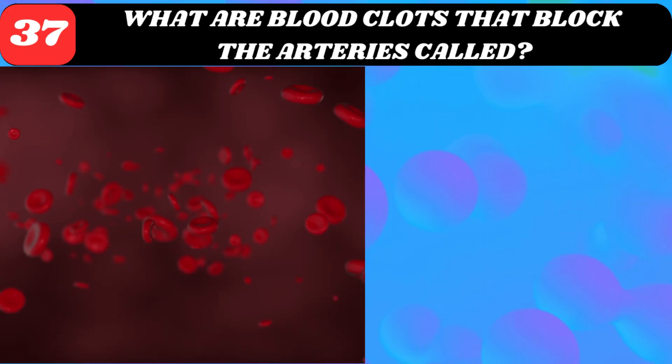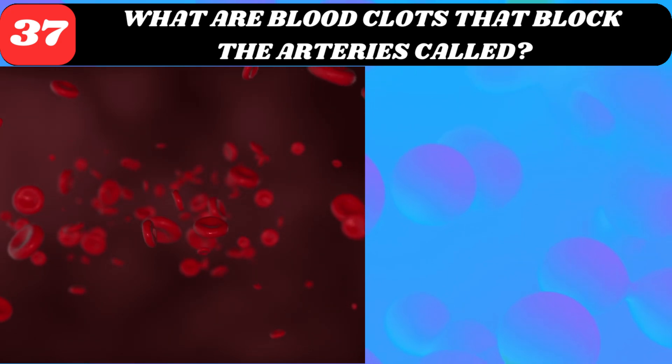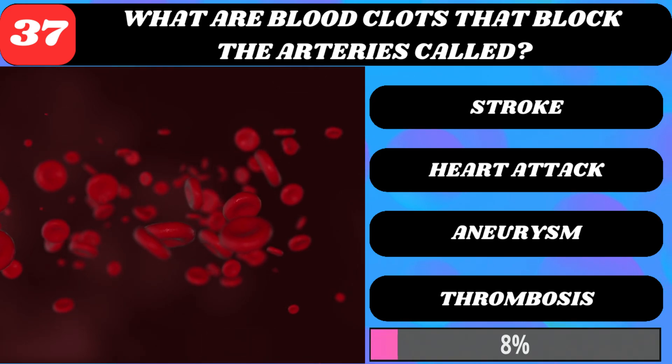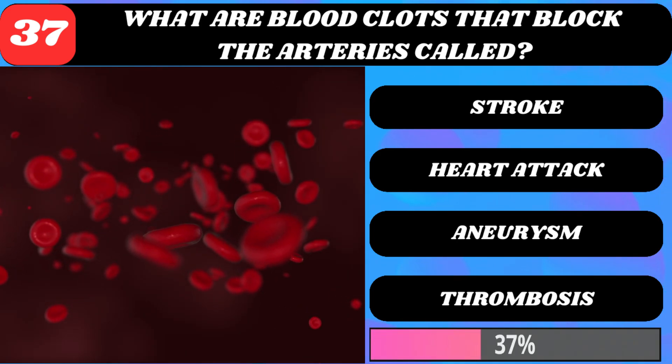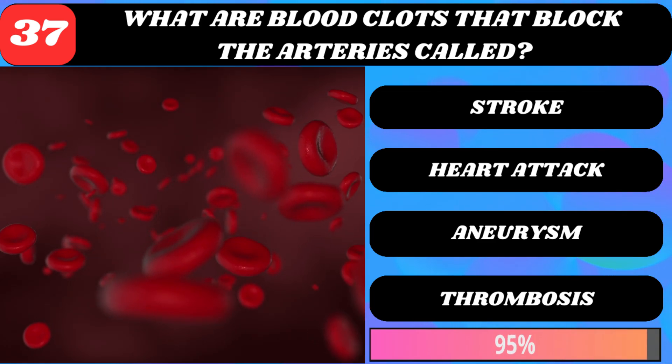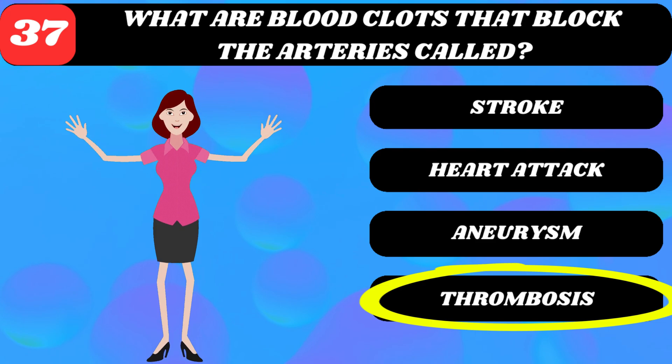What are blood clots that block the arteries called? Stroke, heart attack, aneurysm, or thrombosis? Arterial thrombosis.